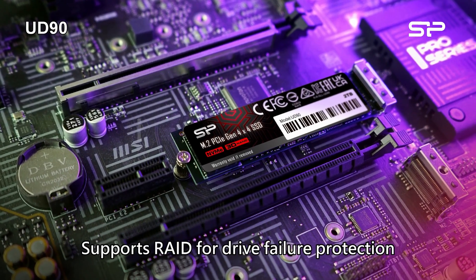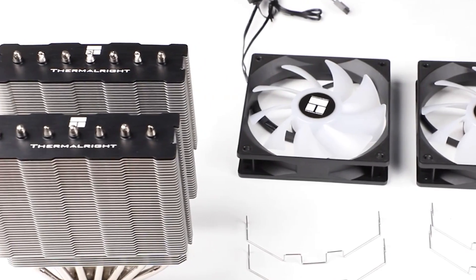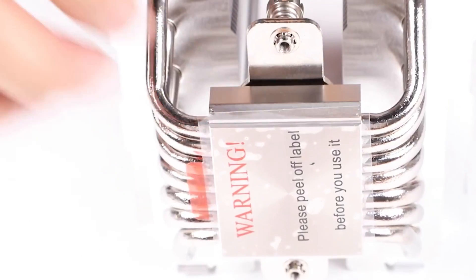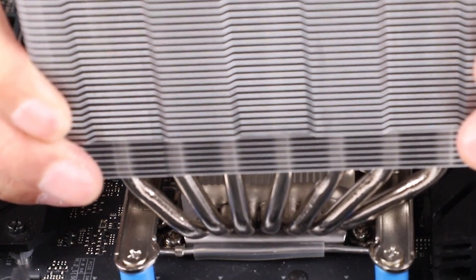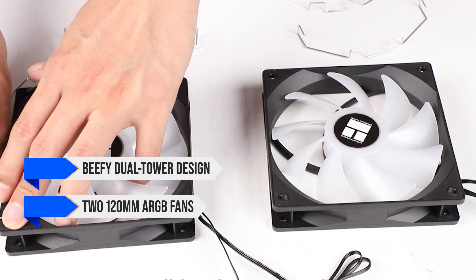To cool the Ryzen 7 7700X, I went with the Thermalright Phantom Spirit 120 SE air cooler. In my opinion, this is the best air cooler on the market, as it rivals many higher-end coolers at half the price. It has a beefy dual-tower design with two 120mm ARGB fans.